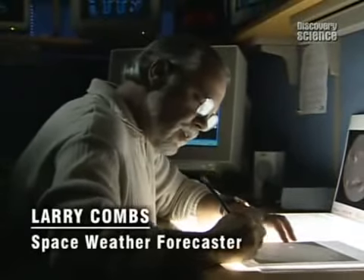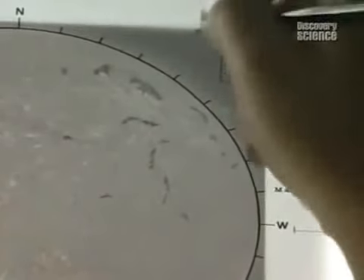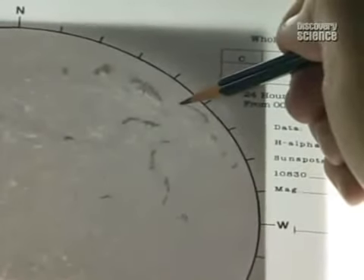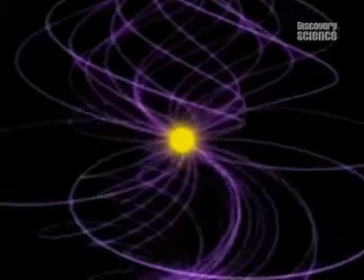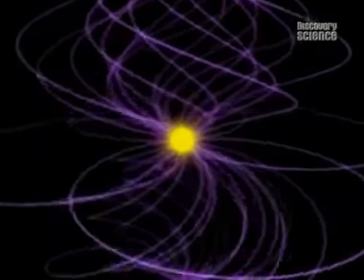In just a couple more years, around the year 2000, we're expecting to be in the solar maximum period. We can expect a lot more features on the sun than we have even today, and along with those features, more disturbances coming from the sun toward the Earth. Solar activity waxes and wanes — every 11 years or so, its magnetic field twists.